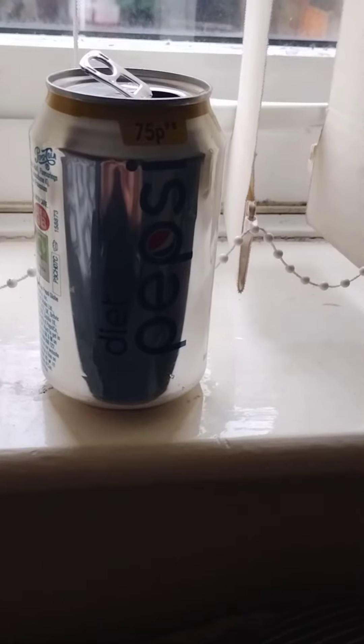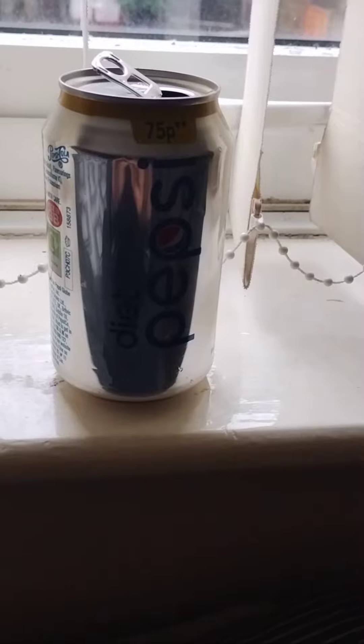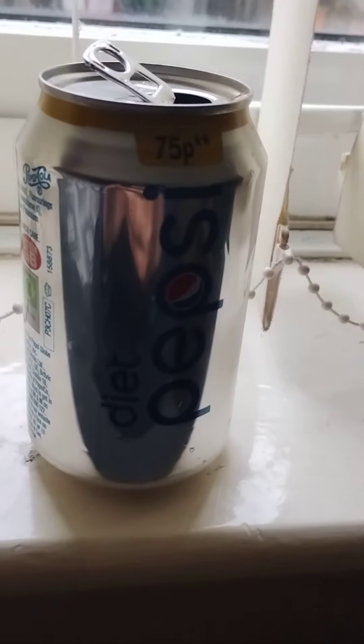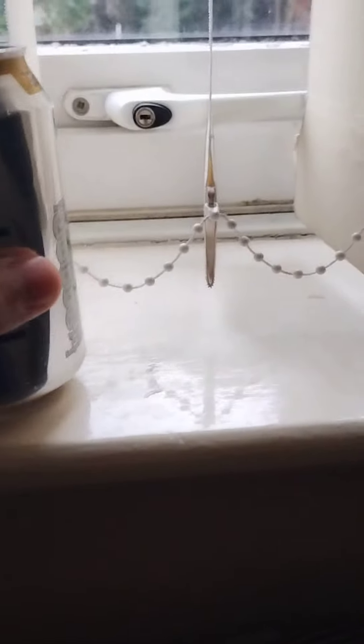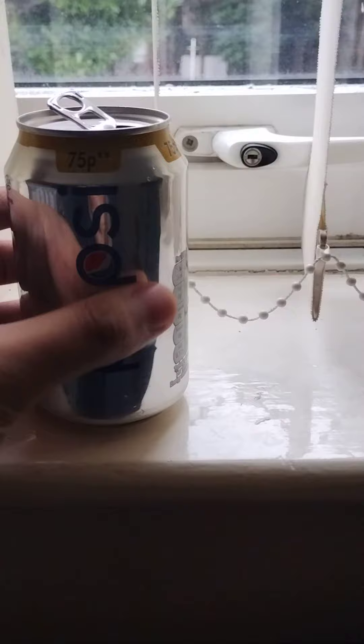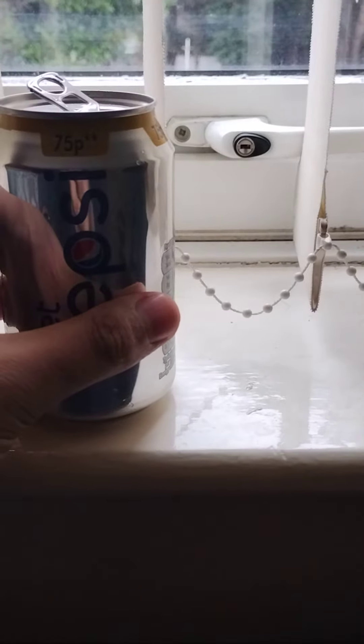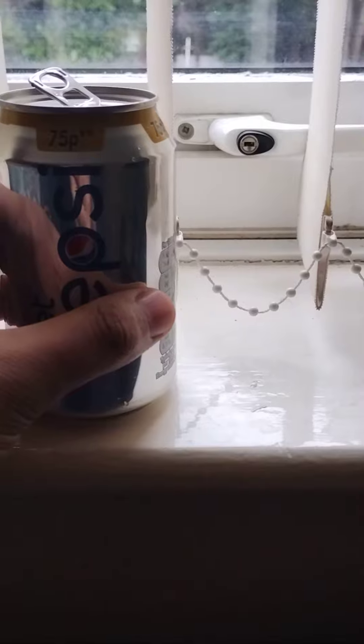Hi, Pepsi can. I purchased this can from Farm Foods for 59 pence, not the 75 pence as it's labeled. 59 pence is a good price; however, the date is nearly due — February 24 is the date — so that's why it's around 16 pence cheaper.